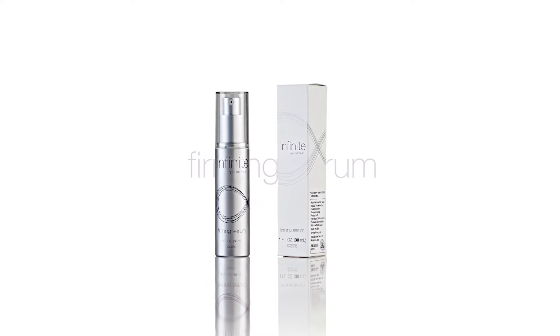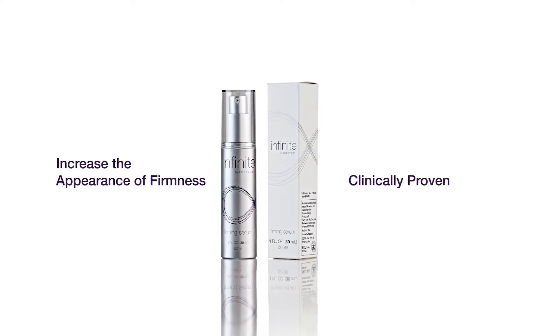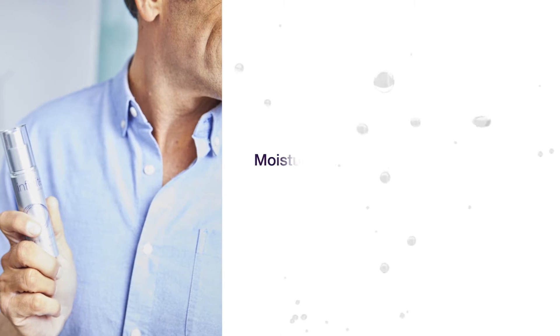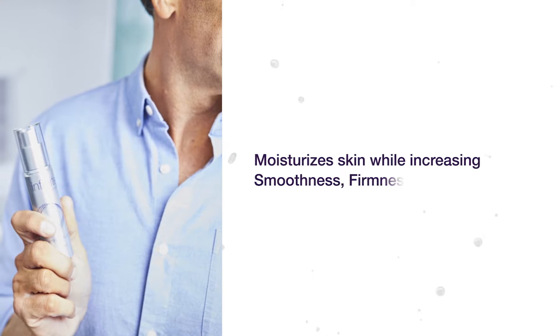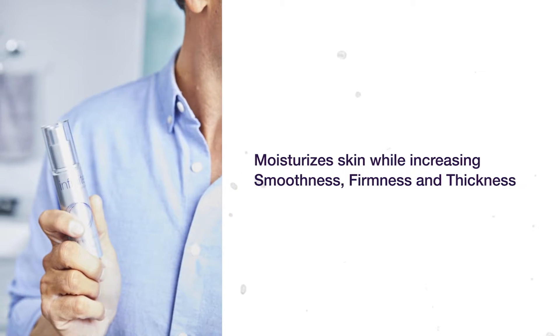Firming serum targets aging with a clinically proven 3 amino acid peptide that mimics the natural process of skin to increase the appearance of firmness. Paired with powerful natural ingredients and our patented aloe, Firming serum moisturizes skin while increasing smoothness, firmness, and thickness for skin that looks and feels younger.